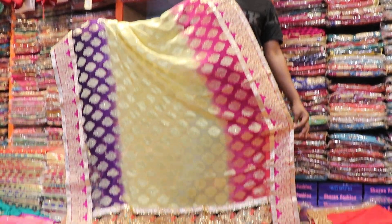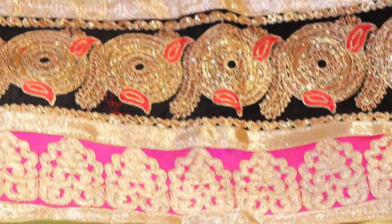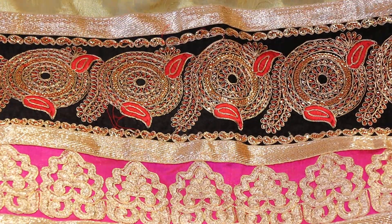Three shades. This is a very beautiful shade. This is a boutique Partishari. This is completely Indian.